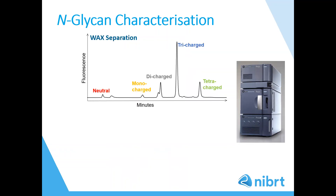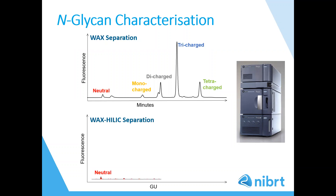Weak anion exchange chromatography, or WAX, separates glycans on the basis of the number of charged residues on the glycan. WAX separation allows for the relative quantitation of charged glycans. Sialic acids, phosphates, and sulfates exhibit a negative charge and contribute to the glycan charge profile. We perform 2D-LC with WAX in the first dimension and HILIC in the second dimension. This reduces the complexity of highly complex glycosylation profiles, as shown here on the slide.